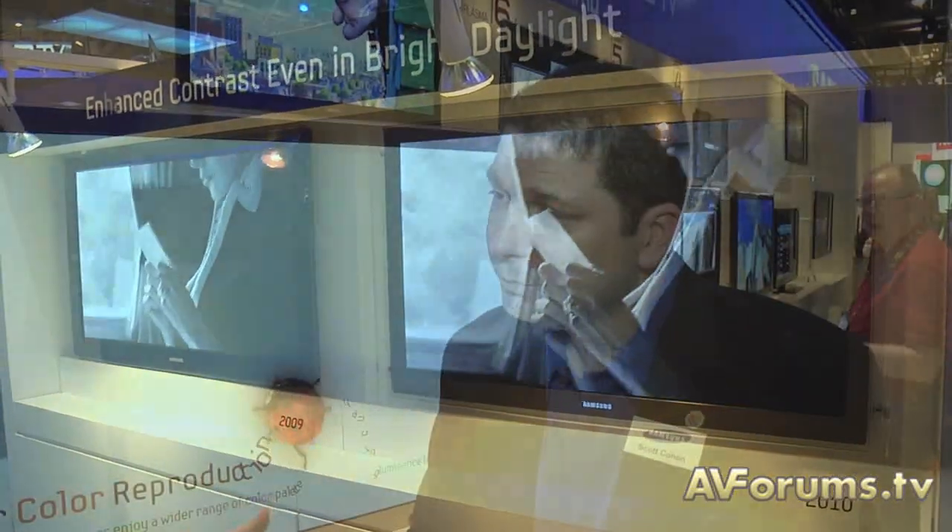What about black level? The competition is still moving on with black level — what have you done to keep up? Anything that can be painted black in the TV is painted black, so all the structure around the pixels is a deep, deep black, which gives a deeper black appearance. We're also doing work with pre-charged state to get that pixel into a deeper black.